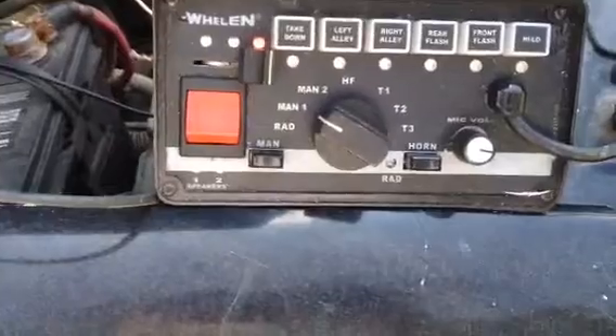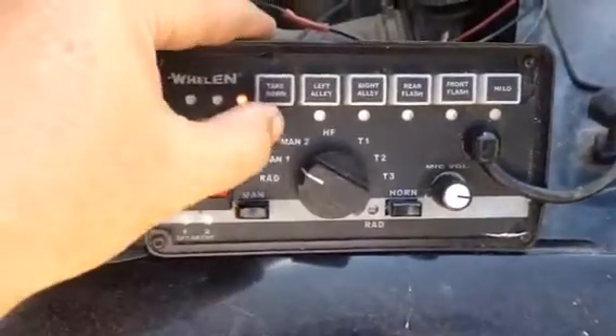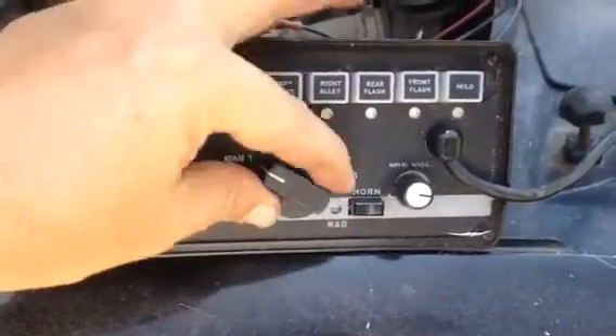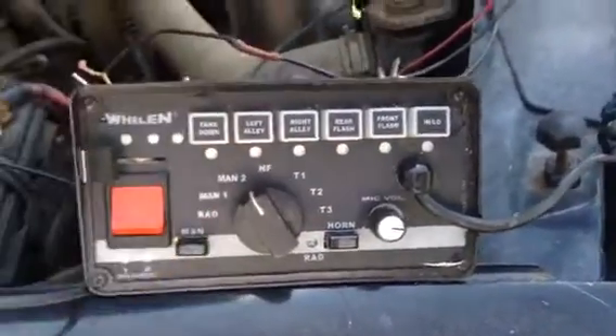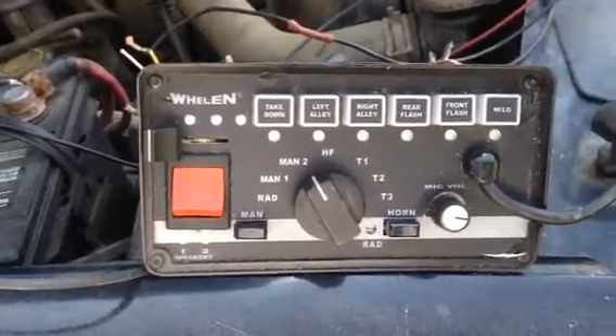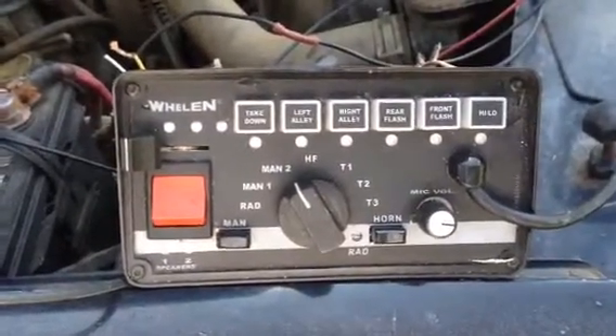I won't go through all the tones because I don't want my neighbors to get upset, but everything is working. Comes with a microphone. All wiring in the back is present and ready to go.